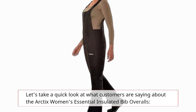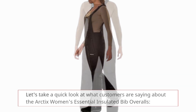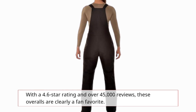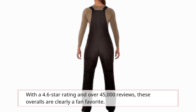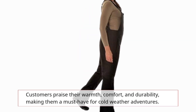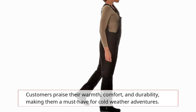Let's take a quick look at what customers are saying about the Arctix Women's Essential Insulated Bib Overalls. With a 4.6 star rating and over 45,000 reviews, these overalls are clearly a fan favorite. Customers praise their warmth, comfort, and durability, making them a must-have for cold weather adventures.